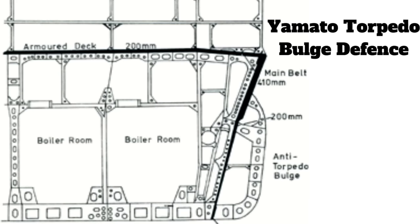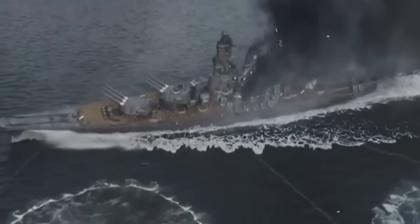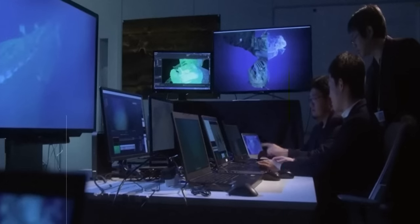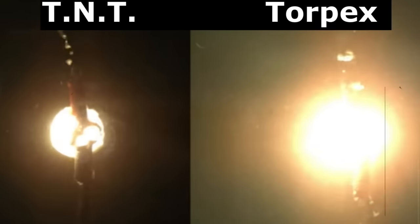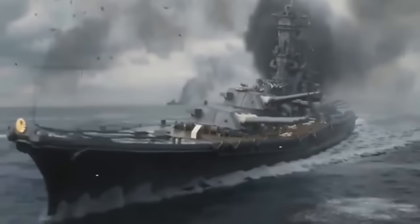The Yamato was designed with an advanced anti-torpedo protection system thought to be effective at the time of her construction. Despite this, torpedoes launched by U.S. aircraft during her final battle on April 7, 1945, inflicted critical damage. Wreck site evidence and crew testimony point to two factors explaining how the Mark 14 torpedoes overcame Yamato's hull defenses. At the start of the Pacific War, the Mark 14 had a major design flaw — they didn't work. By 1945, the Mark 14 Mod 3 had entered service: the warhead had been increased by 62 kilograms, and the TNT filler had been replaced with Torpex, a highly volatile explosive 50% more powerful, resulting in a significantly greater explosive force than Yamato's designers had anticipated.